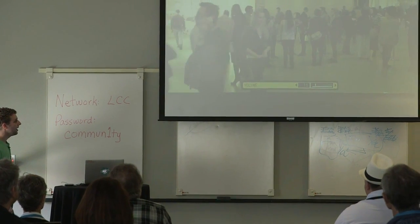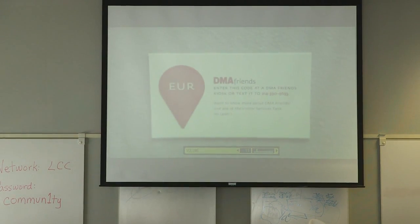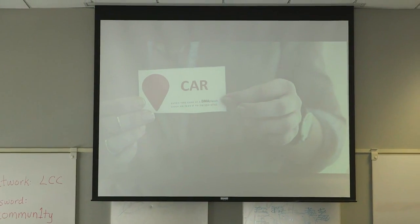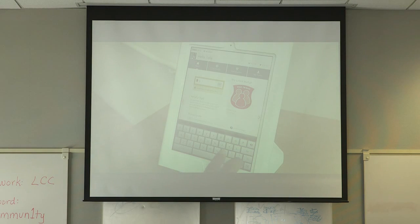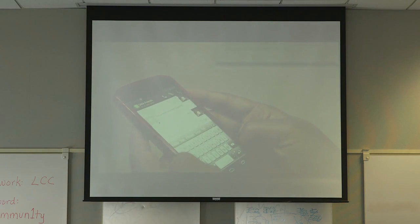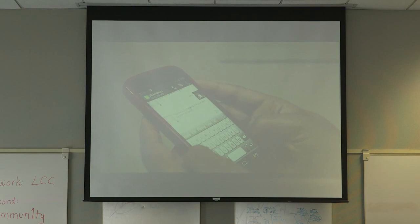There are many ways to earn credit in the DMA Friends program. Activity codes are available in various places around the museum — at programs, in galleries — and special hidden codes may occasionally be distributed by DMA staff. These codes may be entered at any DMA Friends kiosk, or you can text the codes if you have linked your mobile phone to your DMA Friends account. It is a fun way to track your visit at the DMA while earning credit.